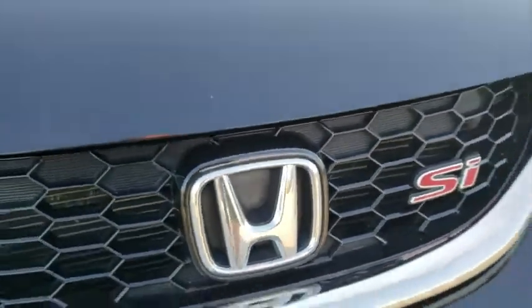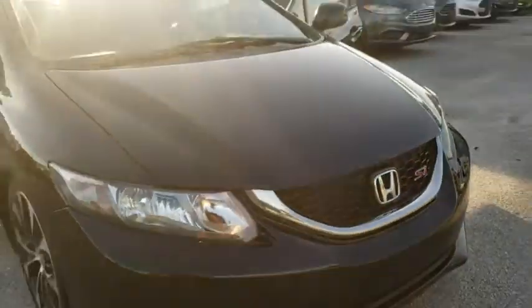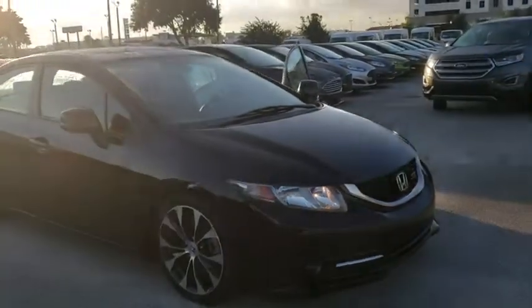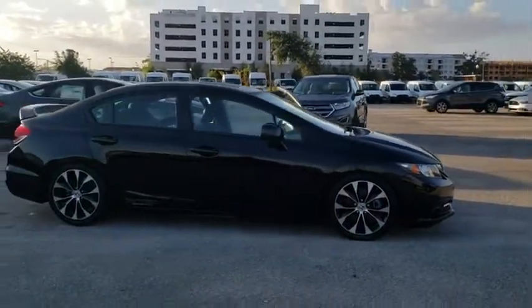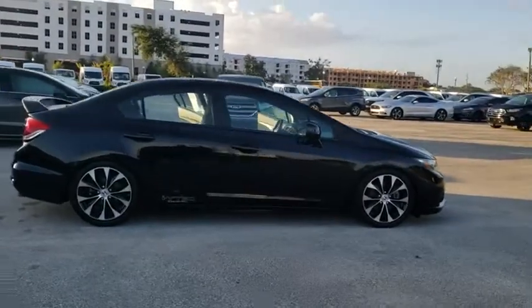The 2013 Honda Civic — practical, awesome gas mileage, and incredibly reliable. This vehicle has less than 80,000 miles. Here are some of this vehicle's great options.